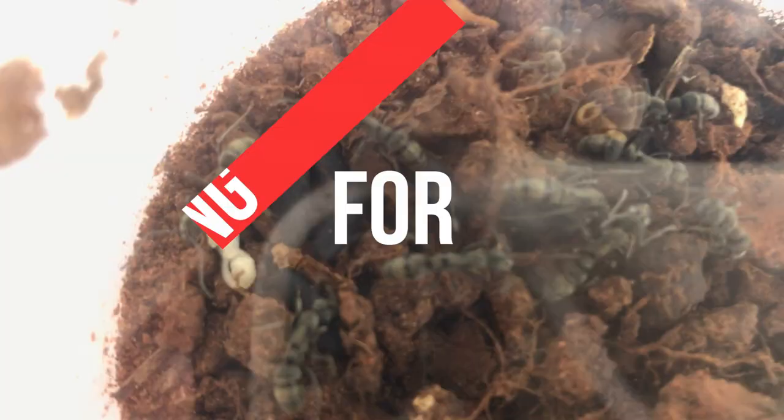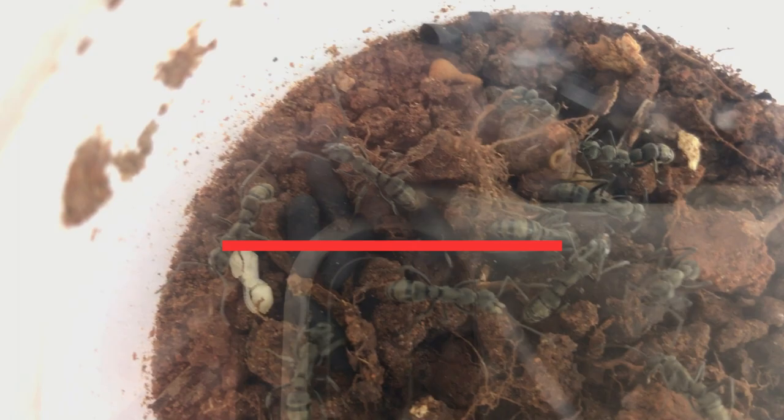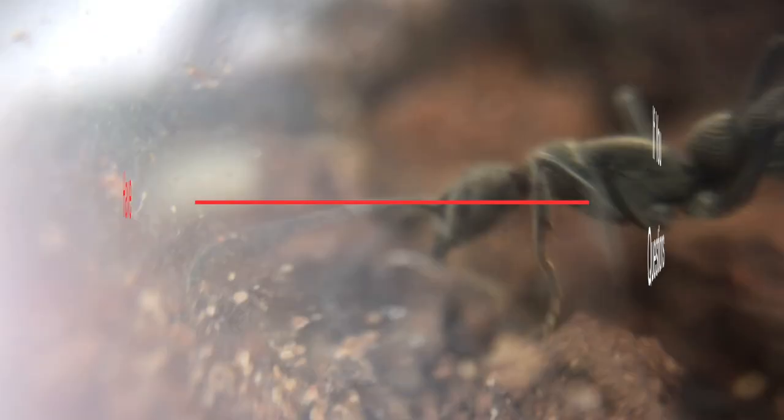As usual, thank you so much for watching this video. All the support you've been showing me is very greatly appreciated. If you have any questions, don't forget to contact us at bigheadedants@gmail.com or leave a comment below. And if you want to see this colony again, don't forget to subscribe so you don't miss out. Thanks for watching guys, and I'll see you in the next one. Bye!